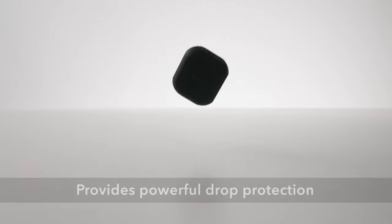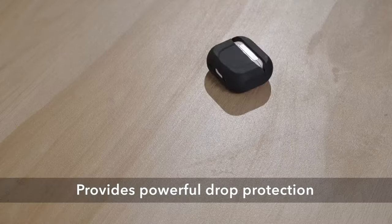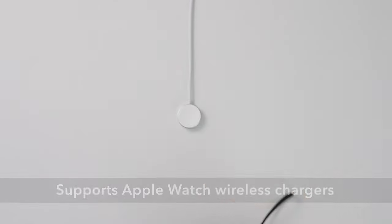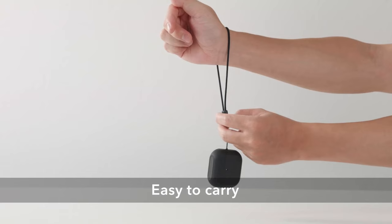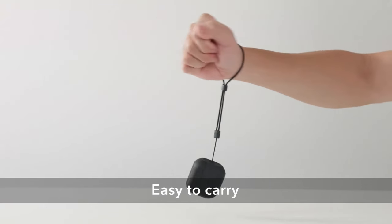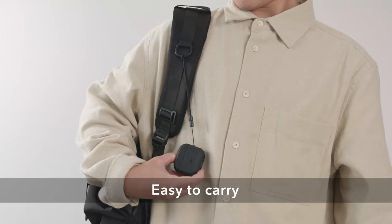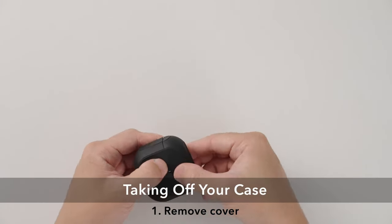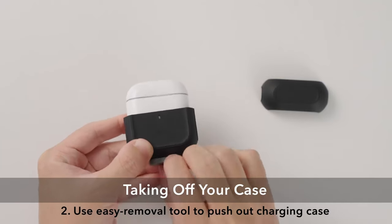Protection is another highlight. This case combines an ultra-hard shell with a flexible, shock-absorbing core, delivering double the defense against drops and impacts, keeping the charging case looking brand new even after daily use. For added convenience, the case features an easy-carry strap made of braided cord. This strap can securely wrap around your wrist or attach to bags and belt buckles, making it perfect for those on the go.